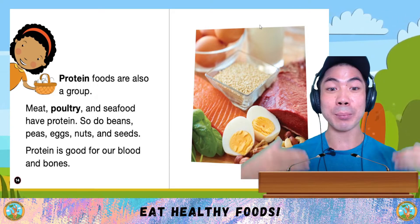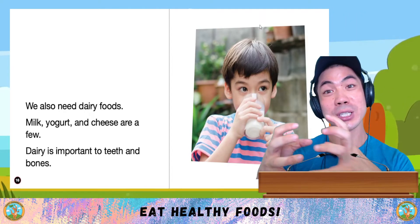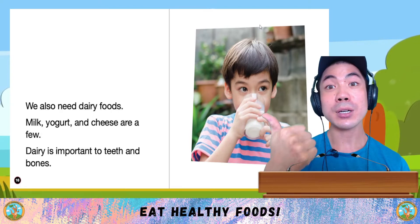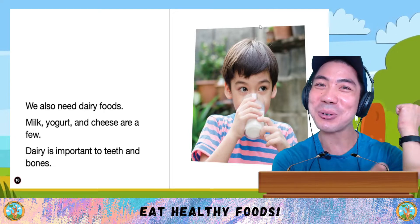Protein is good for our blood and bones. We also need dairy foods, which is another food group. Milk, yoghurt and cheese are a few. Dairy is important for teeth and bones.